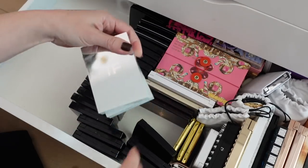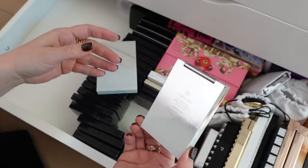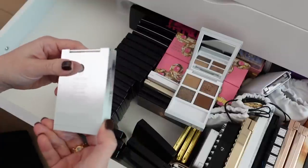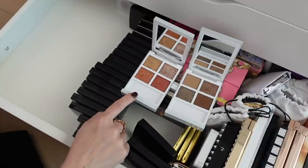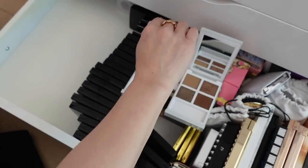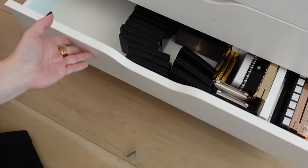And then we have these two. This one is gorgeous — the Metal Lust. That one is gorgeous. And then this one is the Lava Luster, which is a lot of fun. I just don't really use that. But this was sent to me from a friend, so I'm going to hold on to this. Yeah, I'm going to hold on to these two. I think I'm getting rid of more than I'm keeping.